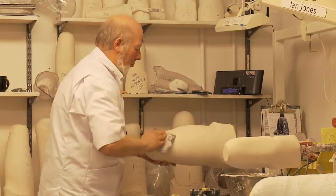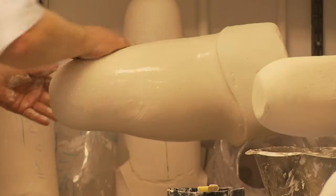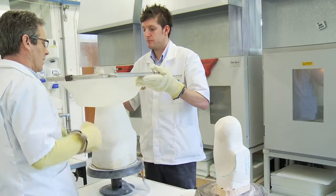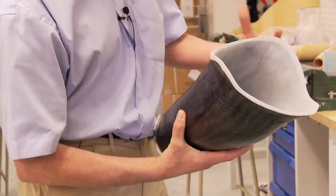We see them within 24 hours of their admission and what we're doing then is assessing their clinical needs and taking a mold of their stump, which we then make into a diagnostic socket the same day. The socket really is the part that the patient's stump goes into.